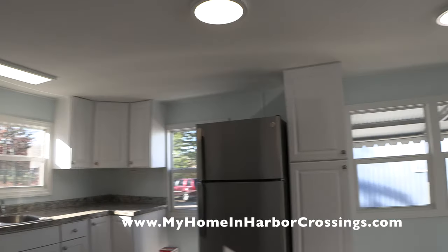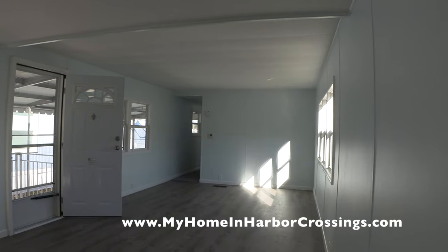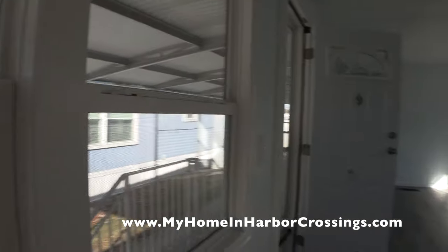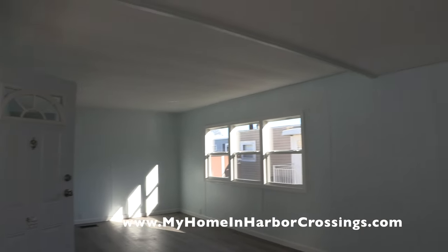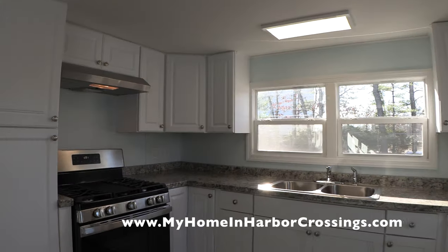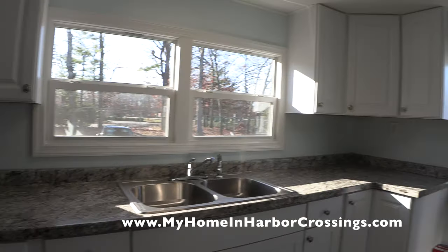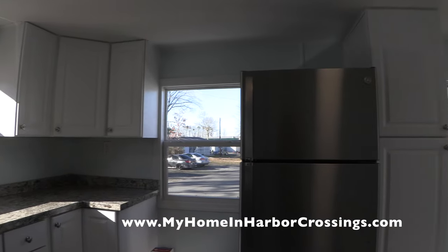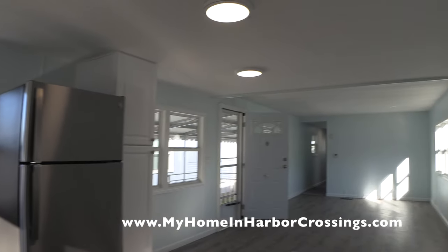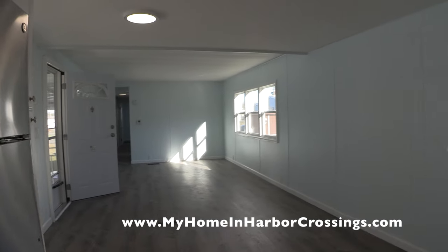Here you see the lighting and the ceiling — they did a new ceiling on that section. A little peek out the window. It's such a sunny, bright, and cheerful home. It just came out so magnificent. Here's the new countertop — it's a laminate countertop. Here we have a little space next to the window where the return is.